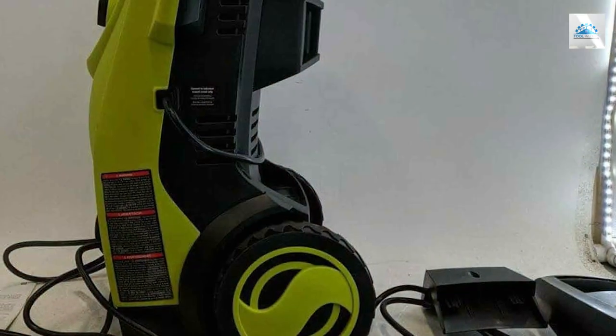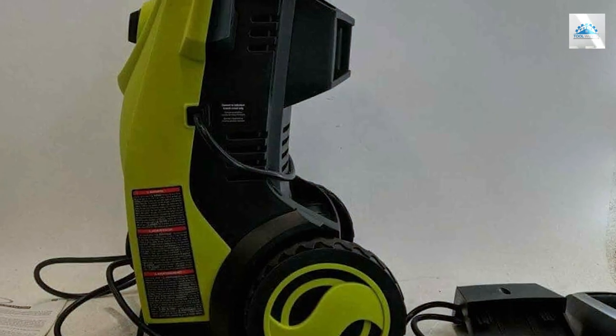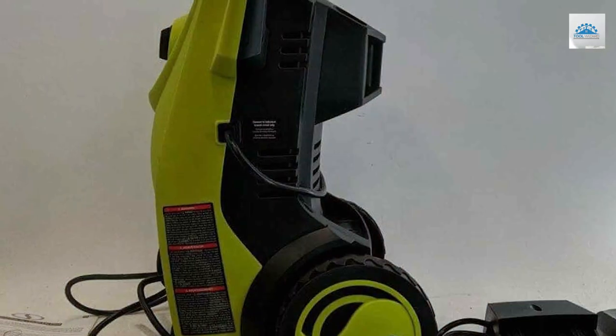Its versatility, power, and innovative design will revolutionize the way you approach outdoor cleaning tasks.